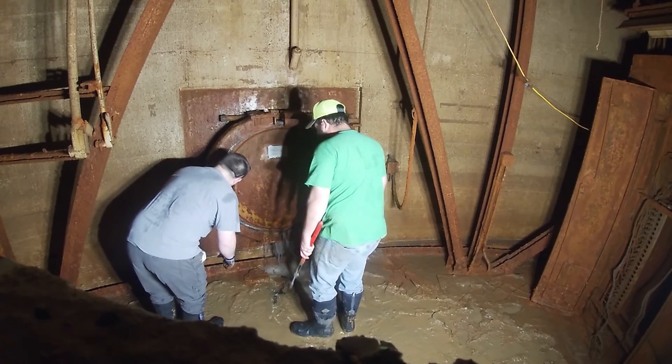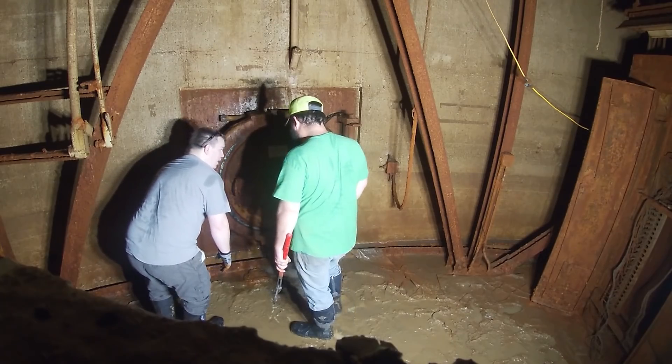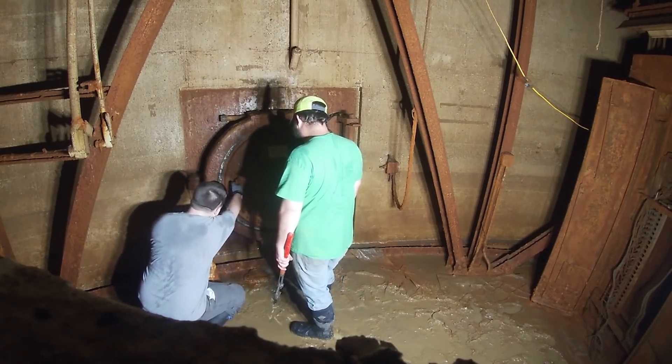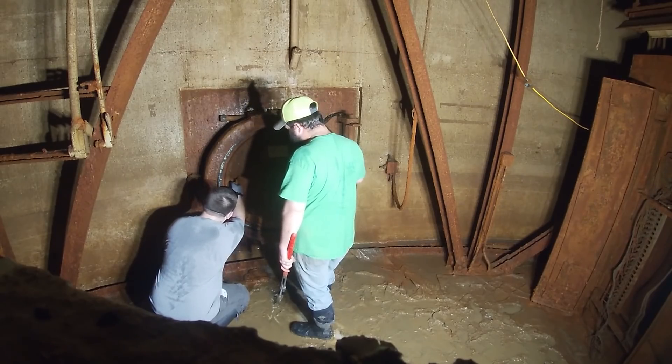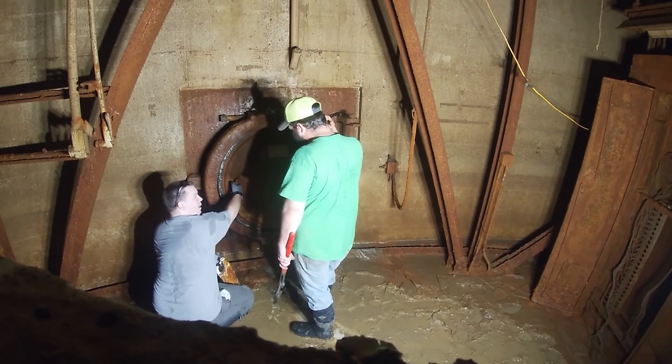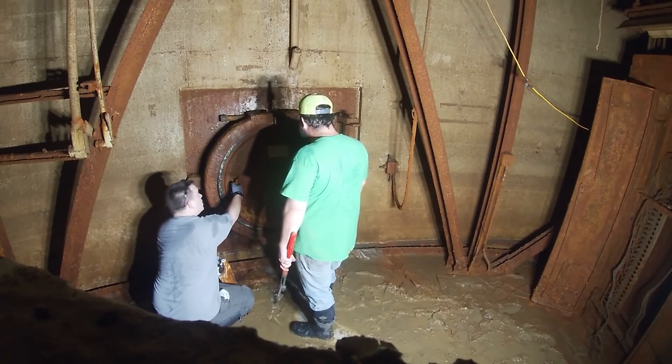We had been working on it for about an hour and a half. The threads, especially on the top, had a bunch of rust on them and we didn't have the proper tools to clean it out. We also didn't have what turned out to be a two-inch socket.